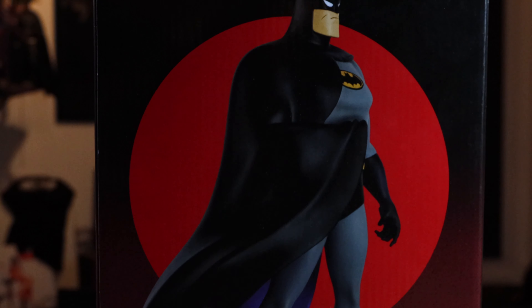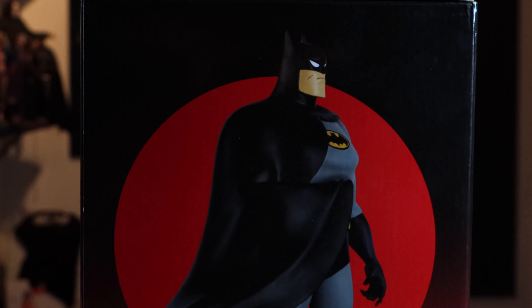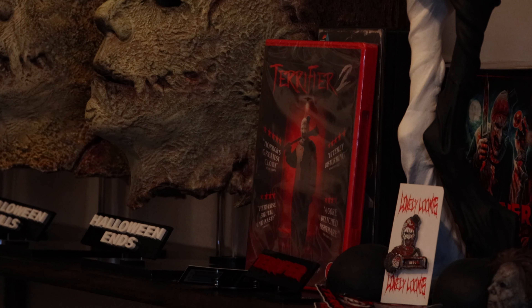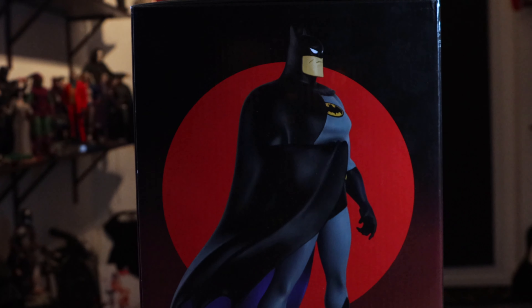I'd already spent about 50 quid on stuff in HMV. I bought Terrifier 2 again on DVD, even though I have it on Blu-ray — I saw they had the one with that nice red front cover so I had to get that as well. And I got a few little gifts for people for Christmas.